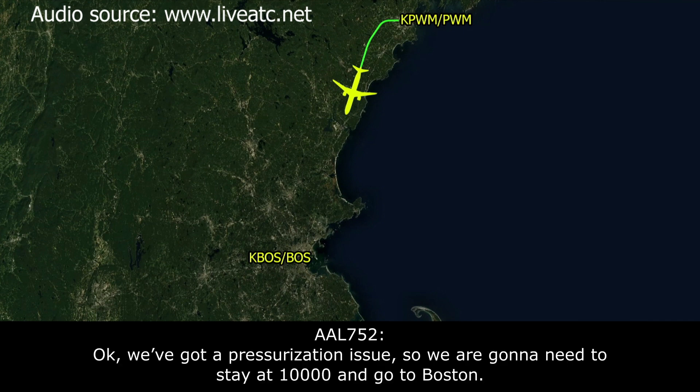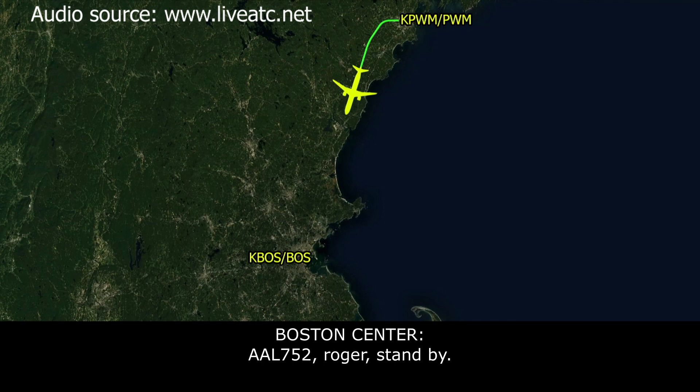We've got a pressurization issue, so we're going to need to stay at 10,000 and go to Boston. American 752, roger, stand by, we're next. Roger.